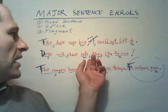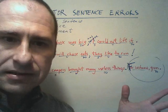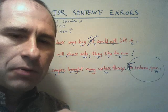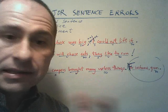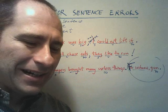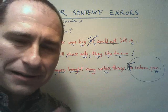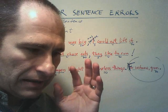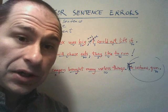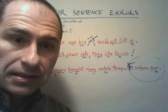Fragment, comma splice, and fused sentence — when you just try to jam two patterns together with white space — those are the three major sentence errors that come about when students don't understand how to combine sentences. I hope at this point you have a basic understanding. There's much more to go, but getting to at least this point will help you if you decide to pick this up on your own, and if you get hold of a good grammar book to make sense of this.